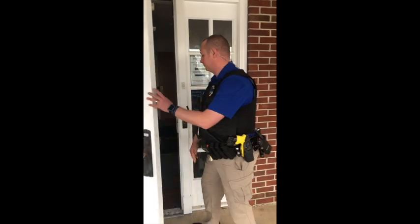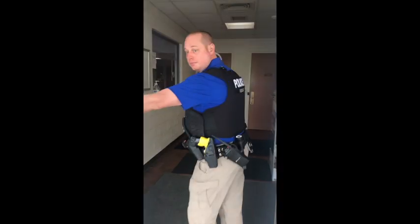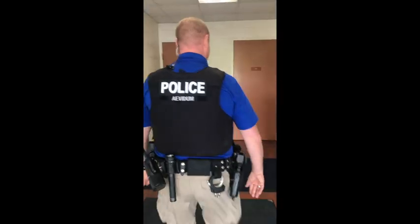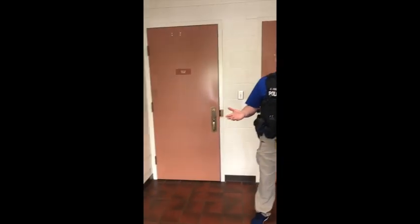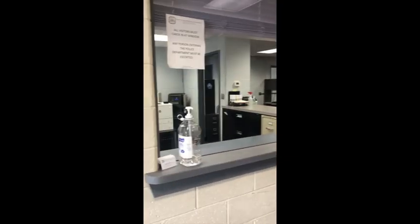Welcome, come on inside. This is the lobby of the East Cocalico Township Police Department. This is where the public would come if they wanted to meet with an officer at the window or if they want to meet in our general meeting room.